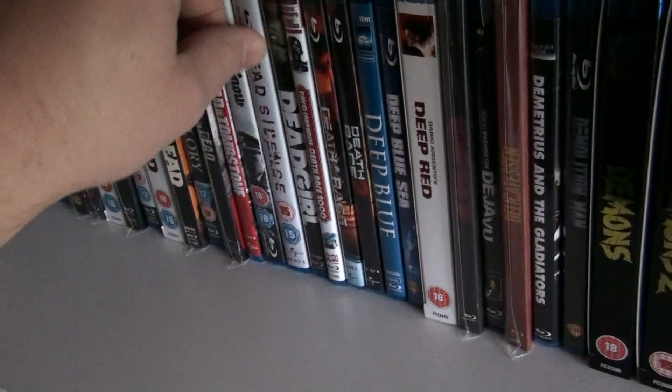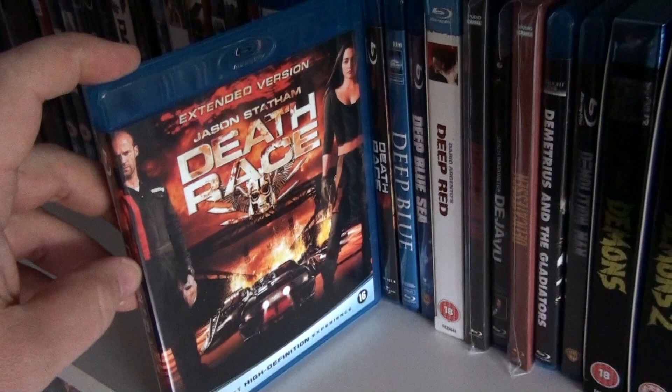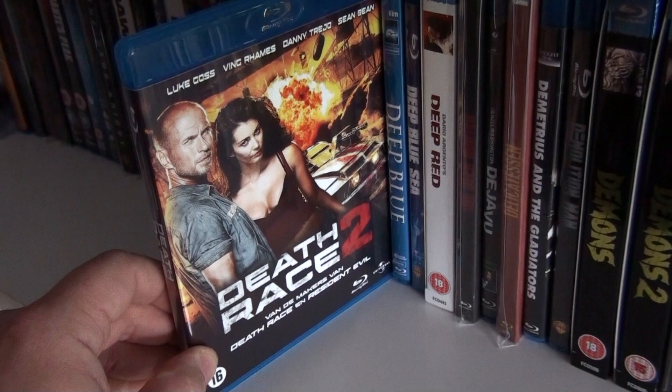Dead Silence. Dead Girl. Death Race 2000 — great fun movie. And this is the remake, Death Race extended version, and this is the prequel to the remake, Death Race 2, which I did enjoy to be honest.